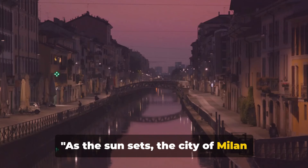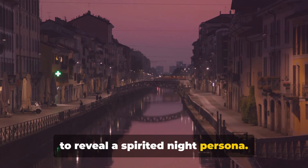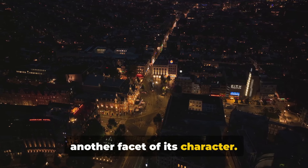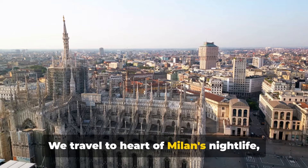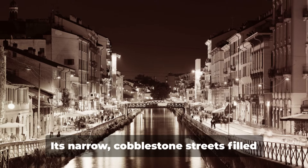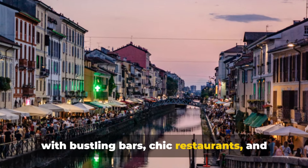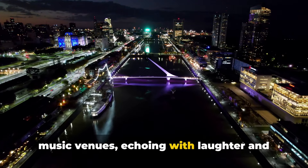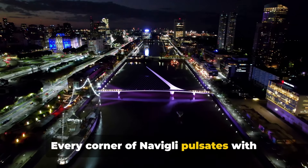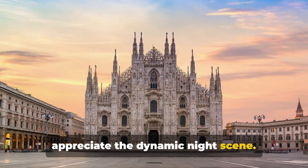As the sun sets, the city of Milan transforms, casting off the day's facade to reveal a spirited night persona. The city, bathed in a warm glow, gives way to another facet of its character. We travel to the heart of Milan's nightlife, the Navigli district, a hub of vibrancy and energy. Its narrow, cobblestone streets are filled with bustling bars, chic restaurants and music venues, echoing with laughter and the chime of glasses. Every corner of Navigli pulsates with life as locals and tourists unite to appreciate the dynamic night scene.